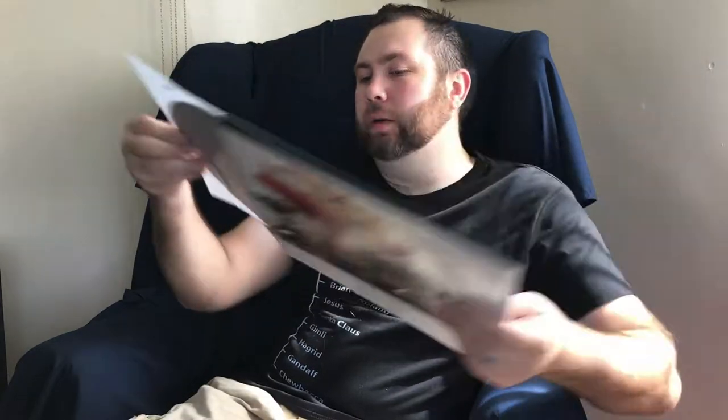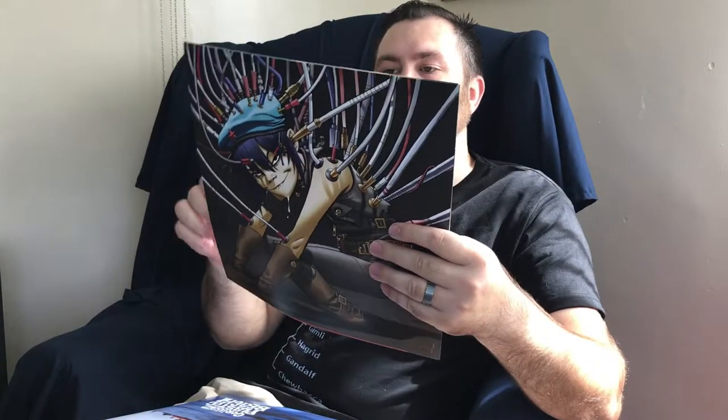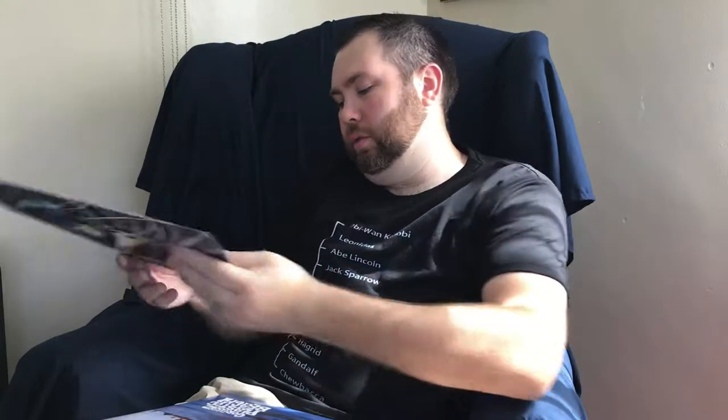Going along with some of the Gorillaz stuff released after Demon Days is Plastic Beach. I was excited to get this — probably the radio hit off of this was Rhinestone Eyes. Again, a very popular one while I was in school. It's on black vinyl and came with some custom inner sleeves, but they're not poly-lined — just cool-looking paper inner sleeves, so we swapped those out.